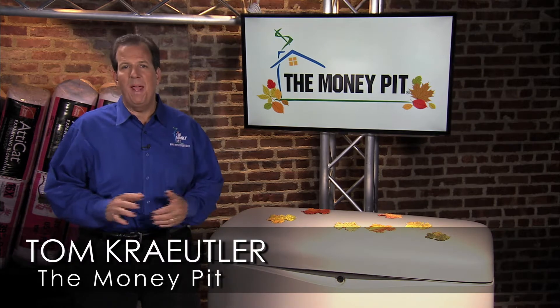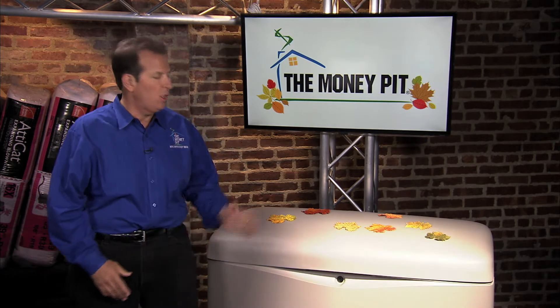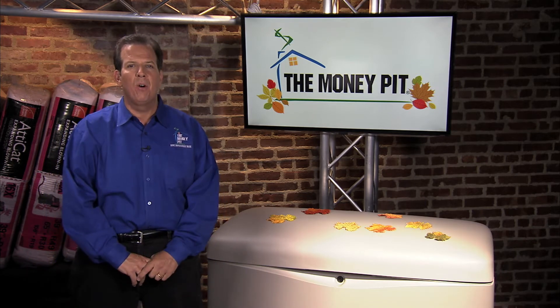Hey, it's Tom Kreitler from The Money Pit, and you can prepare your home for this season's inevitable power outages with the Kohler Automatic Standby Home Generator.